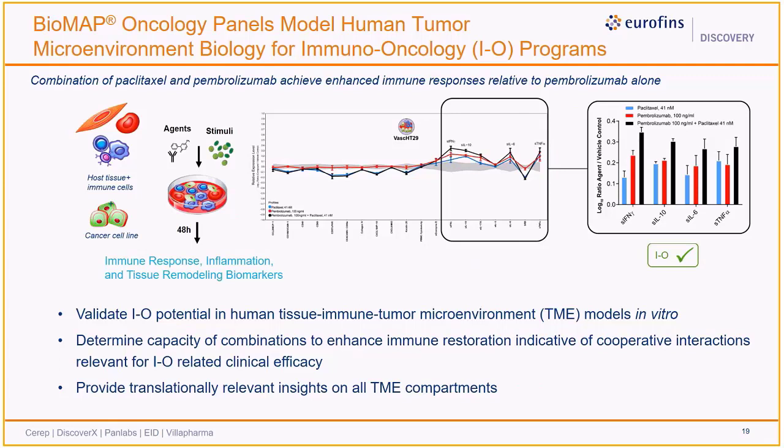Biomap oncology panels model the unique immune-suppressed tumor microenvironment biology that is key for immuno-oncology programs. Compounds, including large or small molecules, can be validated for IO potential based on their capacity to increase cytokine levels, indicative of restored immune responses and consistent with clinical efficacy. Here we report how one oncology system modeling vascular immune TME biology was used to detect cooperative interactions between the small molecule drug paclitaxel in combination with the immune checkpoint inhibitor pembrolizumab. While each individual agent increased cytokine levels, the combination led to greater immune restoration, indicating the potential for enhanced efficacy and improved clinical outcomes.